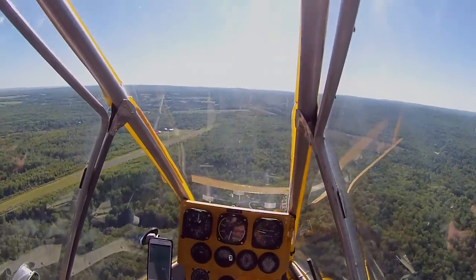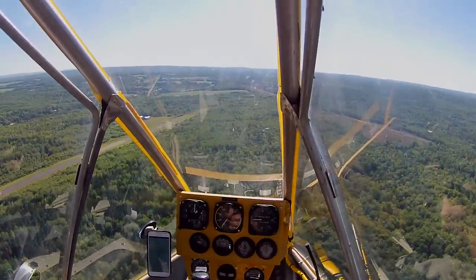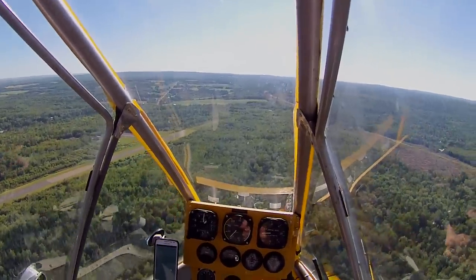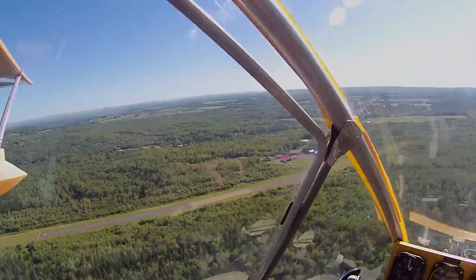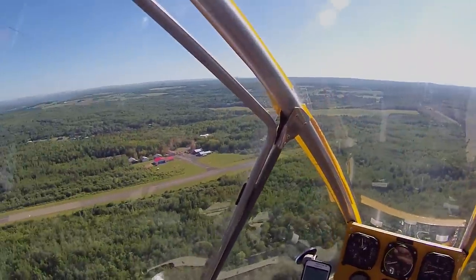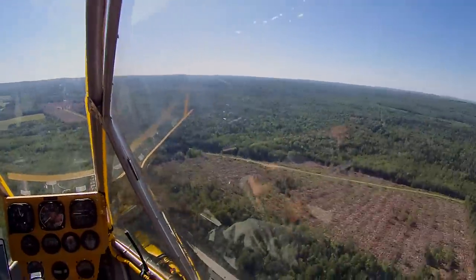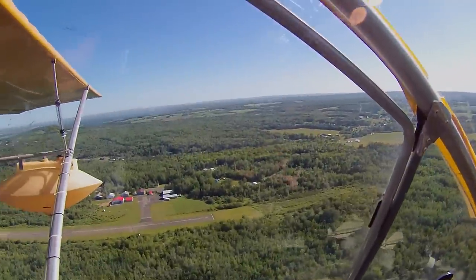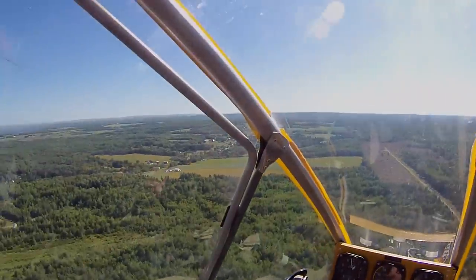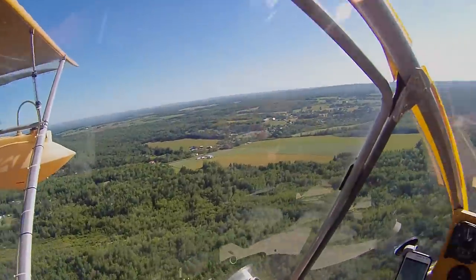Alright, bring that throttle back down. Gotta keep it at a thousand feet this time. That's better — 5,800 RPM, 70 miles an hour, thousand feet. And we're downwind for 3-1. Woodstock traffic, Alpha Fox November Whiskey is downwind for runway 3-1, Woodstock. We got some turbulence going on here — some thermals are starting to kick off. Just adds to the experience.